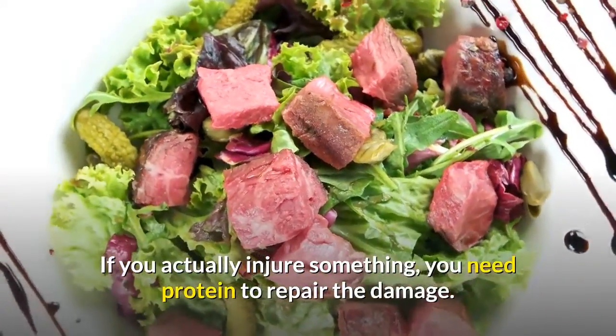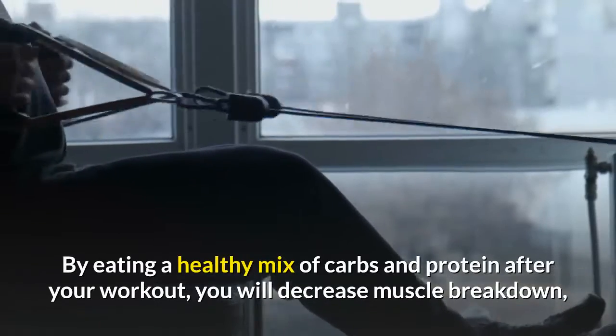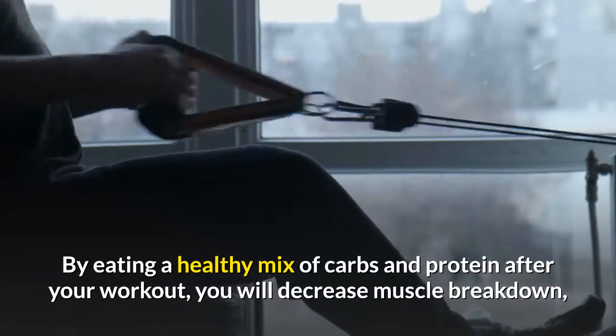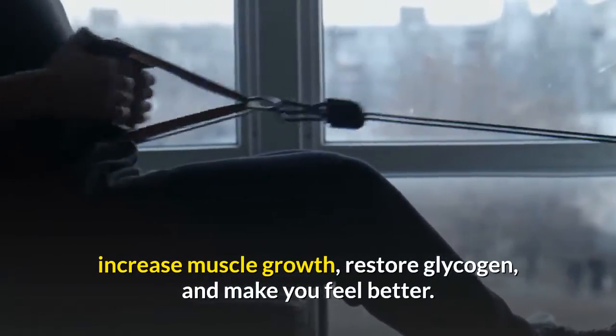If you actually injure something, you need protein to repair the damage. By eating a healthy mix of carbs and protein after your workout, you will decrease muscle breakdown, increase muscle growth, restore glycogen, and make you feel better.